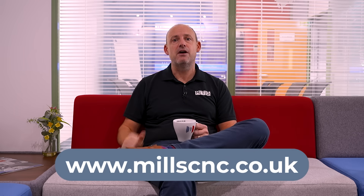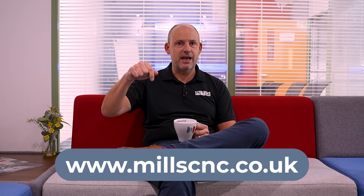Make sure you visit their website to find out more and to register for the event. The link is below. See you there.